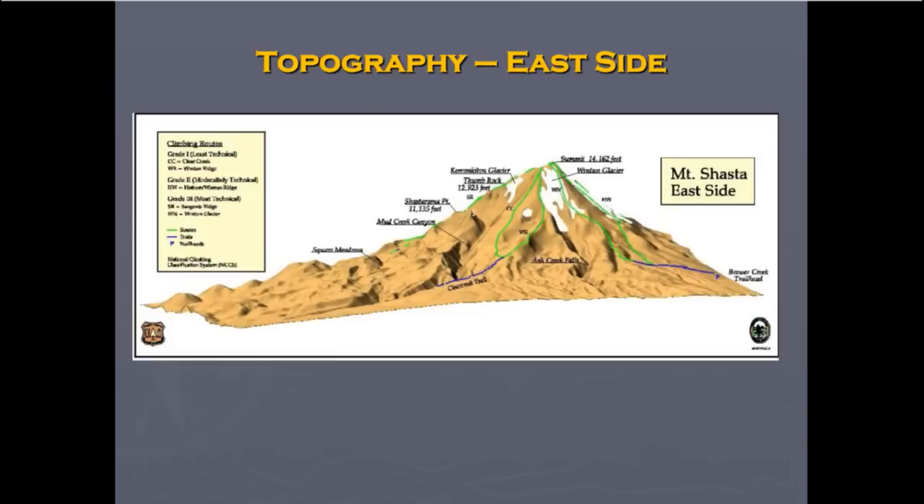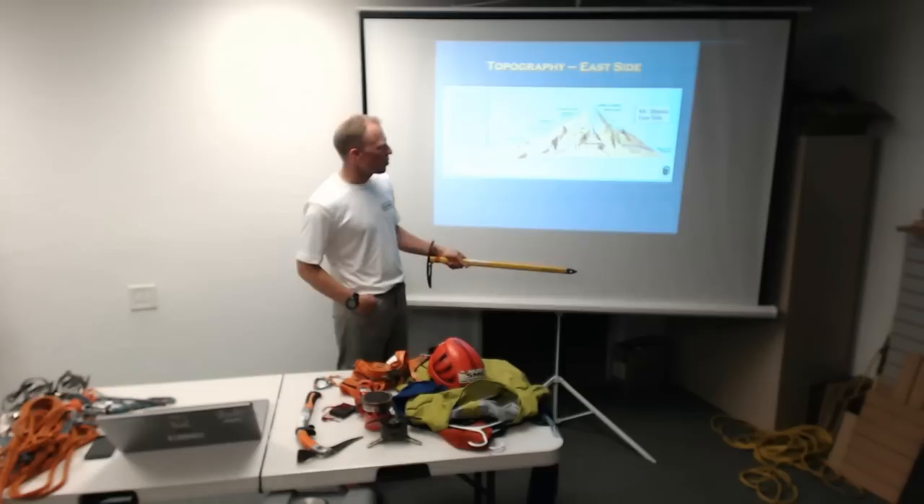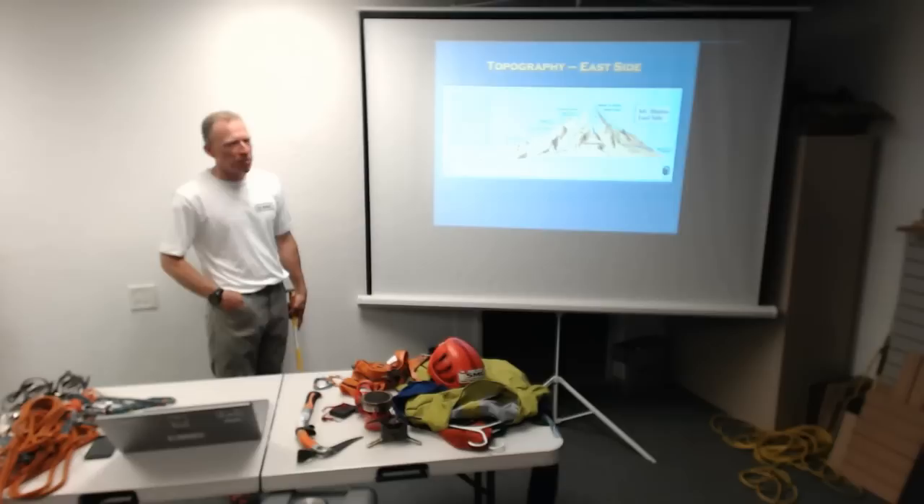Finishing up going around the mountain, we've got the Brewer Creek Trailhead, which requires about 20 miles of dirt roads but gets you access to a pretty scenic and often neglected side of the mountain where the Winton Glacier is, along with another really steep part — the Konwakiton Glacier and the Mud Creek area.